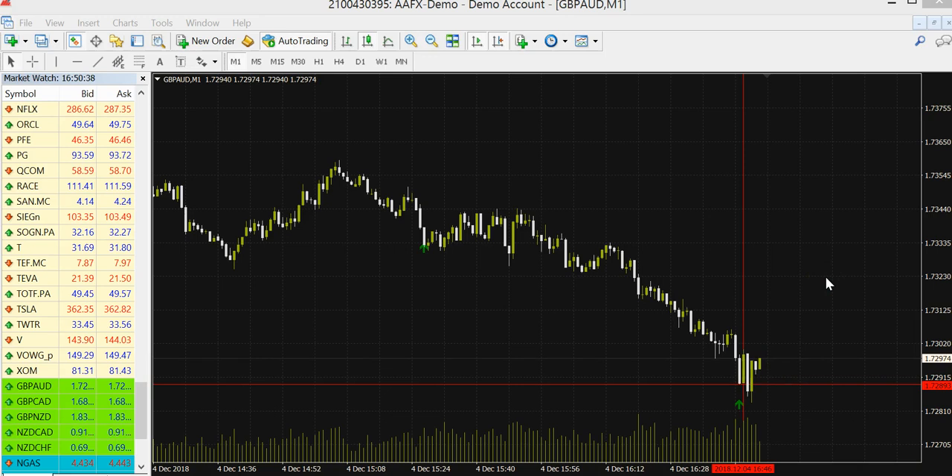But as I said, this software is made, programmed, coded only to take high probability trades — less trades, but very high probability, 80% or more. So this trade is over.